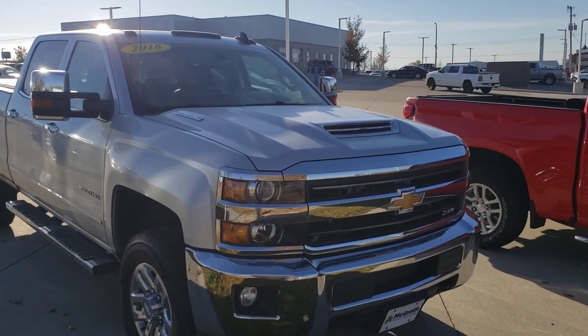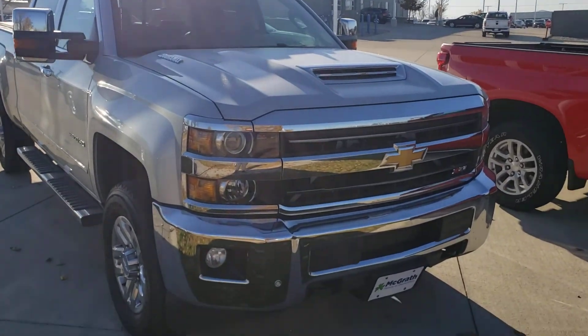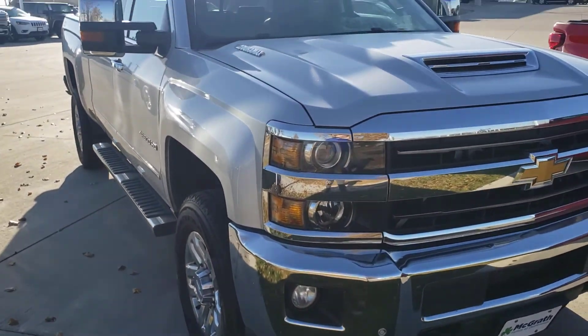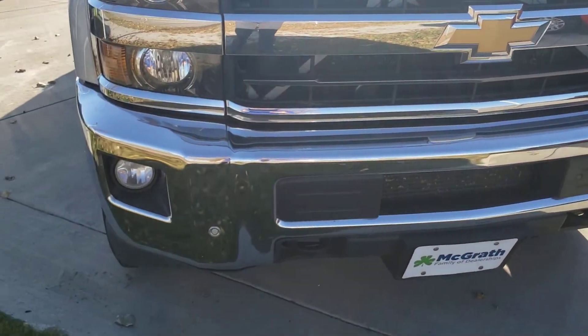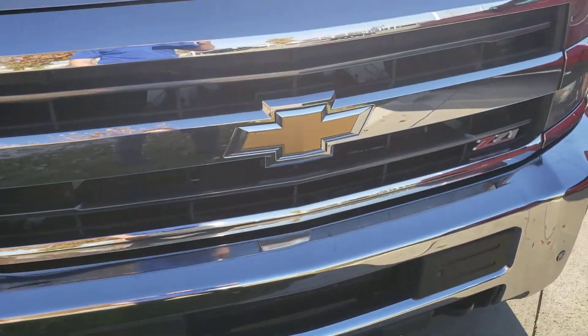Welcome to Pat McGrath. I got that 2018 2500 HD here for you. Going to give you a quick video walk around. Just go ahead and start the front. Got a good looking front end with the hood scoop up there. Some fog lights. Got parking sensors in the front and the back to make it easier to park.